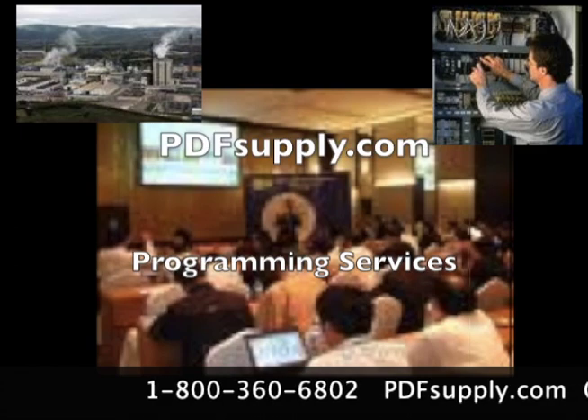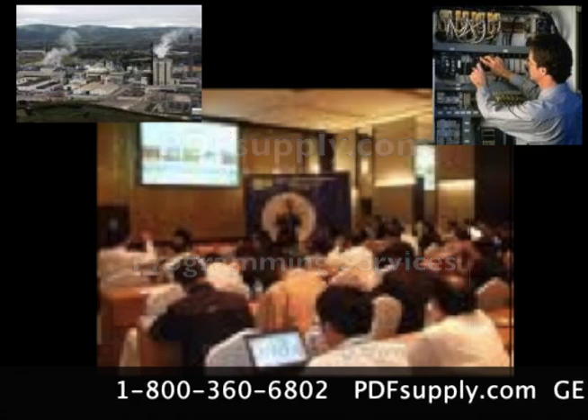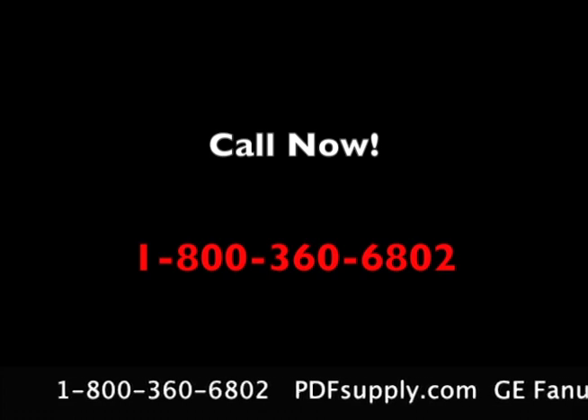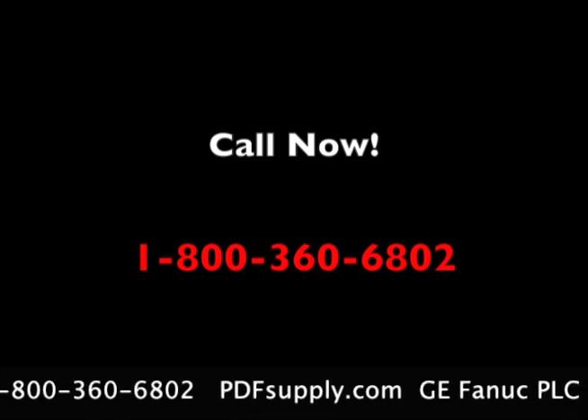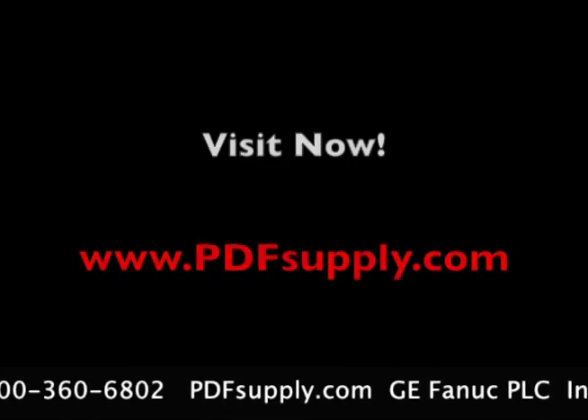We offer these services at very reasonable rates and can arrive quickly to get you up and running. For more information on the many services we offer, please call us today at 1-800-360-6802 or visit our website at www.pdfsupply.com.